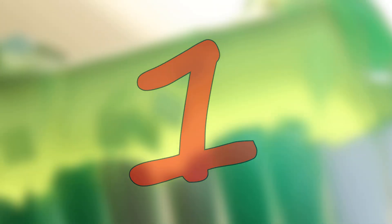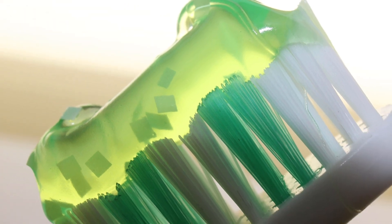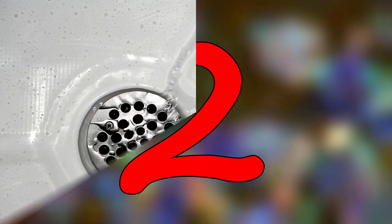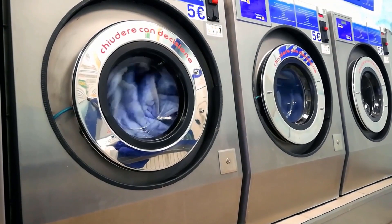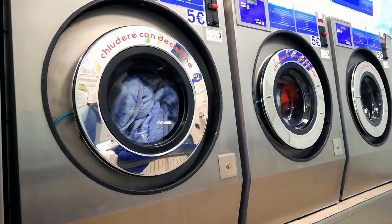1. The microbeads in shampoos, body scrubs, and even toothpaste are all microplastics. These get washed into the drains that may lead to water bodies. 2. Most glitter we find in the market today are nothing but tiny pieces of plastic. 3. When synthetic materials like polyester, nylon, and acrylic are washed, they release several plastic microfibres into the water.